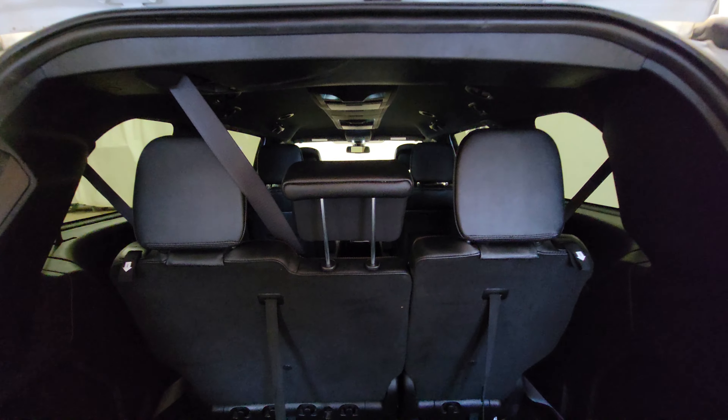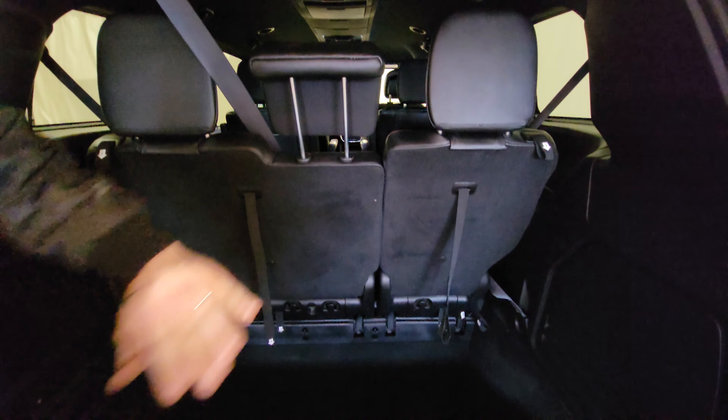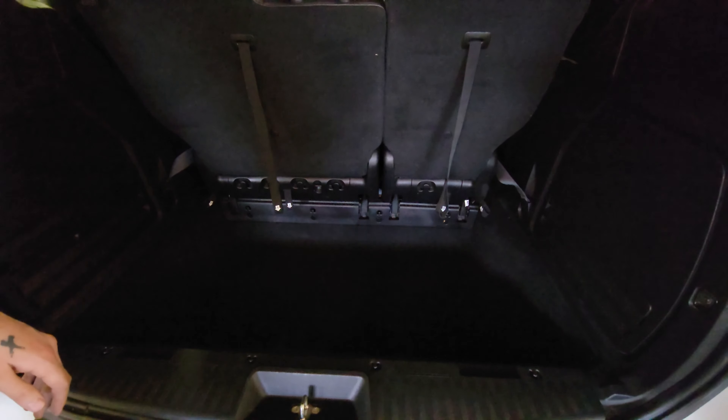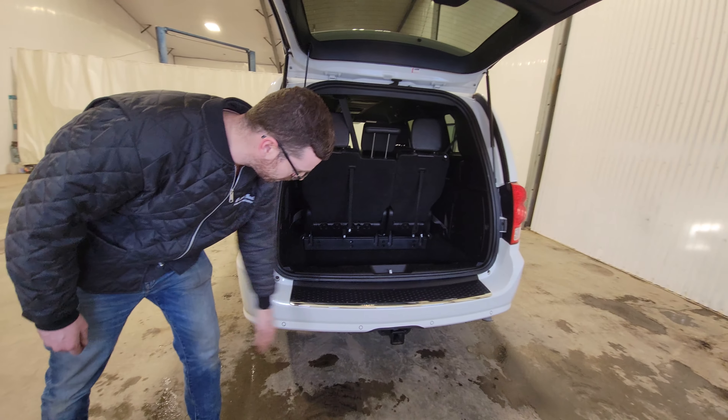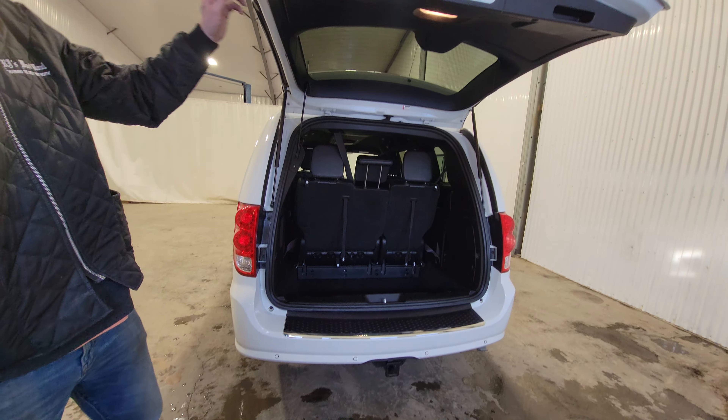Stow 'n Go seating package — seats do drop right down to a flat floor, big enough to put a sheet of plywood in. This one also does have a hitch on the back as well as sensors.